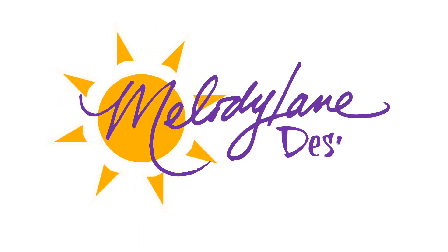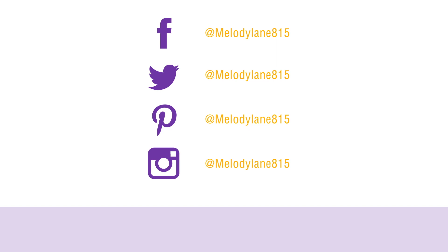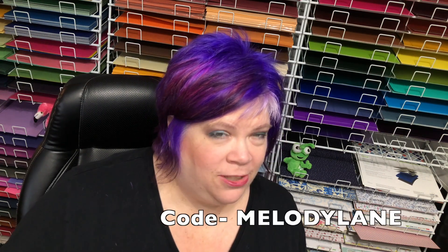Hey everyone, it's time for the mystery box, and this mystery box has something that never ever has been in the mystery box before. You are watching Melody Lane with me — you're gonna have a great crafting time. This mystery box has a value of $117.91, and with my discount code you get free shipping and 10% off.